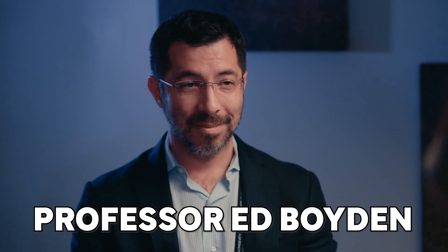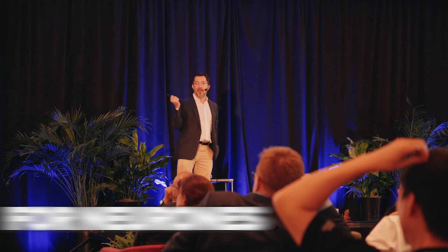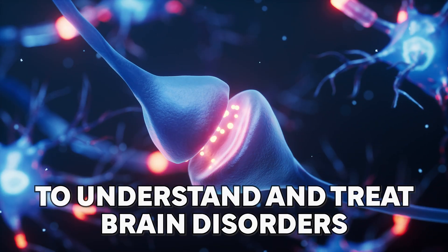Ed Boyden is an American neuroscientist and professor. He developed the light switch for neurons — optogenetics — and a radical new method to stretch brain tissue to understand and treat brain disorders like never before.